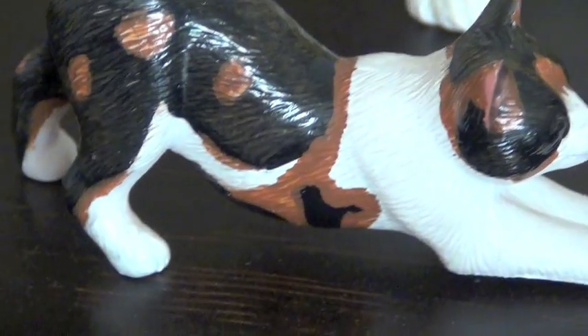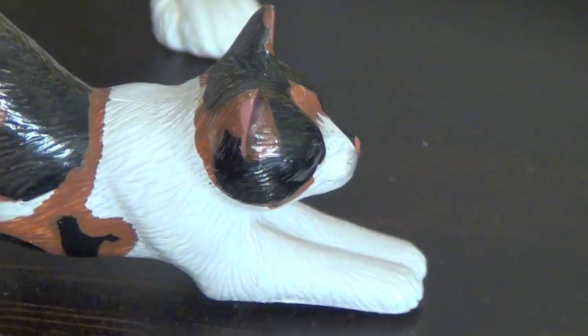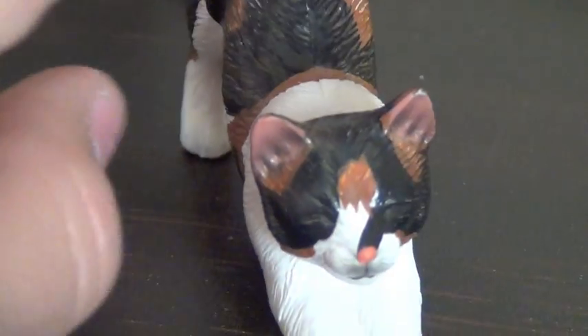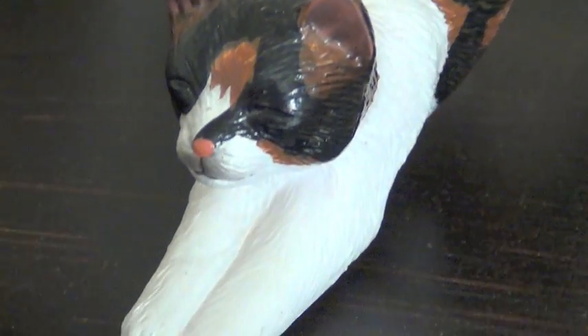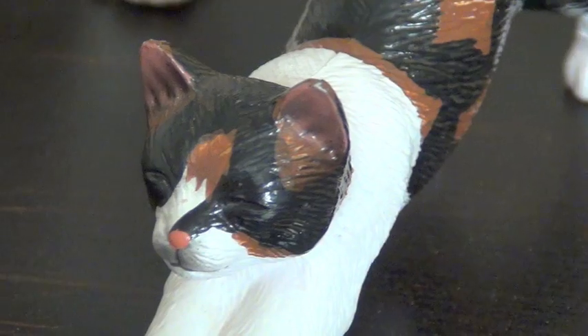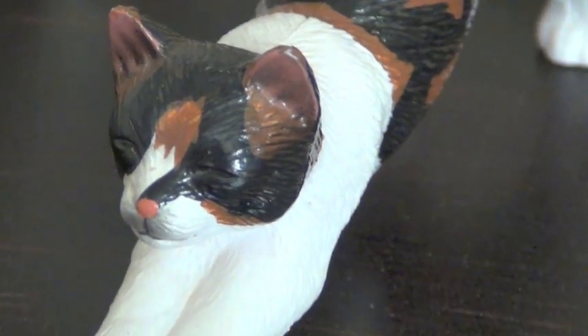And then this cat — the lady I bought them from threw this cat in for free, because she's obviously really nice. Let me adjust her angle so you can see her face, because she really does have a sweet face. She has really nice detailing and spots, and she's so cute. His name is Matrix, and I love him.